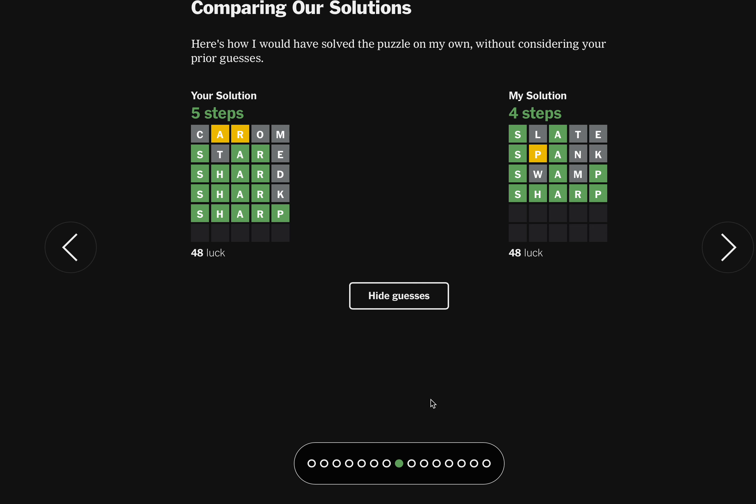Some days you get it in five when maybe you could have gotten it in three — and that's okay. Have a beautiful day. We're delicious.